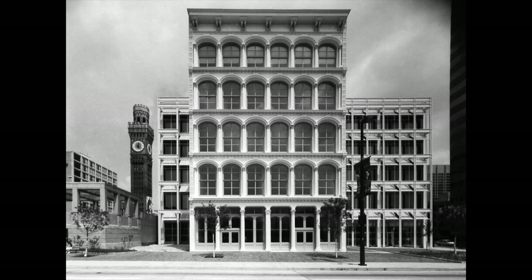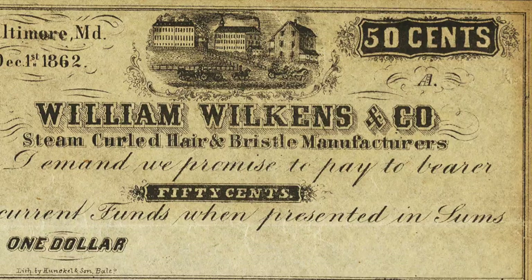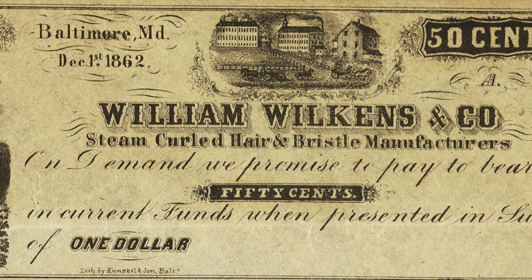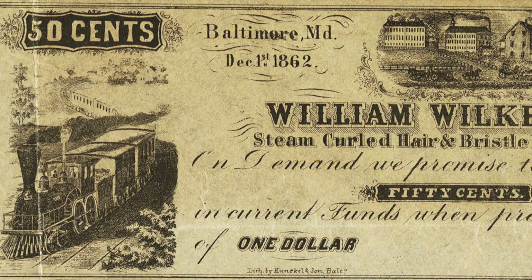I want to cover one more building before we close: the William Wilkins building at 300 East Pratt Street. Most of you have probably seen it going to the convention center or driving down Pratt on the way to a ball game — it's a really fabulous full-fronted iron building. It was built by William Wilkins, a German immigrant who came to Baltimore and started making brushes from boar's hair and upholstery from pig and horse hair. He located his office on Frederick Road near the slaughterhouses.